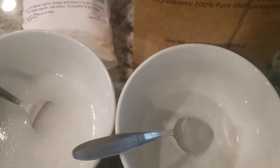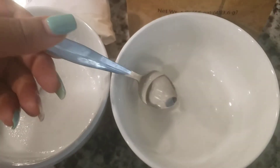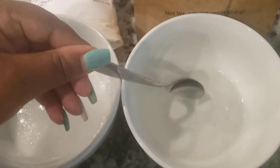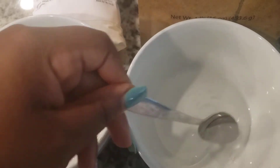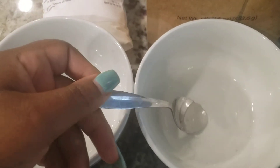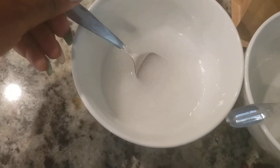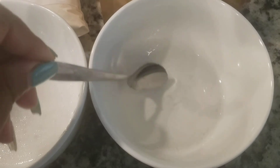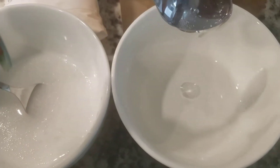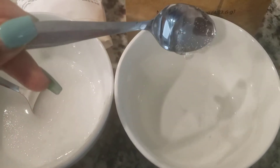I'm trying to see which one is which. I'm pretty sure this one is the methylcellulose. The only reason I kind of remember is because I did actually put these two together last night. This particular one — methylcellulose — is nice and clear. I want you guys to see how nice and thick and clear it is. This is a really beautiful gel, to be honest.